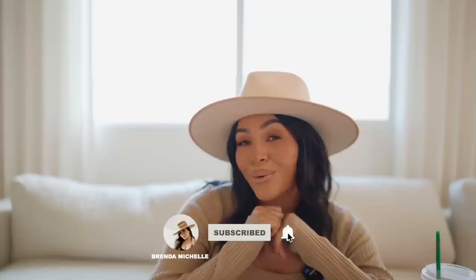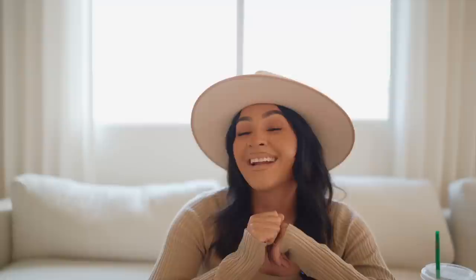What is up you guys, welcome to my channel. My name is Brenda Michelle. If you love everything home decor, then you're in the right place. If you're an oldie with a goodie, welcome back. Today I have an Amazon home decor haul for you guys, so make sure to keep on watching. Hit that subscribe button if you're not subscribed. Give me a follow over on Instagram and on TikTok, always linked down below.